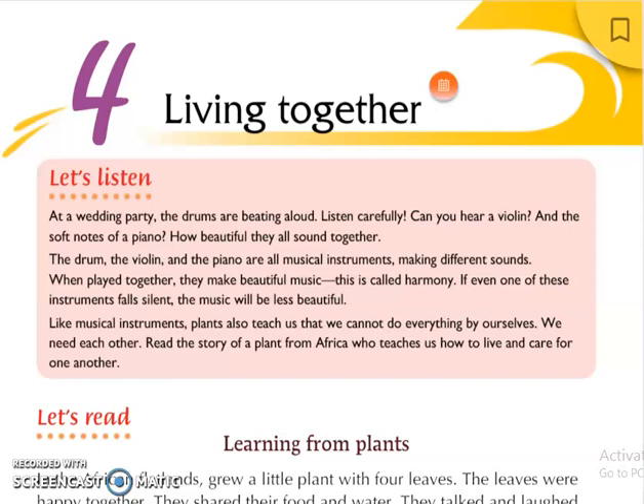Good morning students. Today we will be starting with our fourth chapter, that is Living Together. Now let's listen first to what the story is about to teach us.